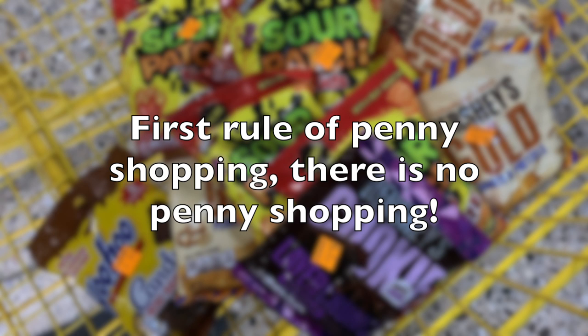Hey guys, before I show you my penny haul from tonight, I wanted to stress this for newbies: penny shopping at Dollar General is like fight club — the first rule is there is no penny shopping. You do not walk into the store and say 'hey, where's the pennies?' to an employee. If you happen to have the list from a social media influencer like the Freebie Guy, go into the store and try to line stuff up. I'll show you how I scanned stuff in the store tonight to figure out what was pennied and what wasn't. Then go to the cash register and grab all your pennies in one basket and pay for everything at once, because they will ask you where you found it.